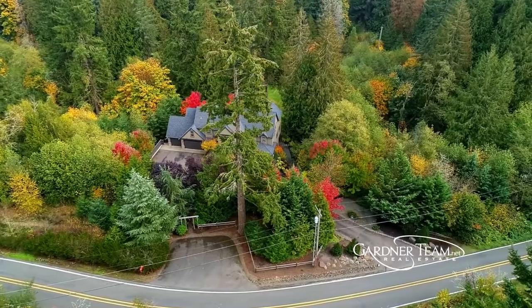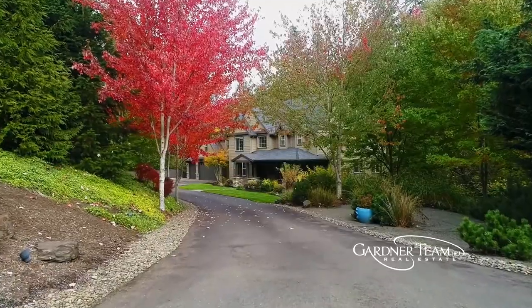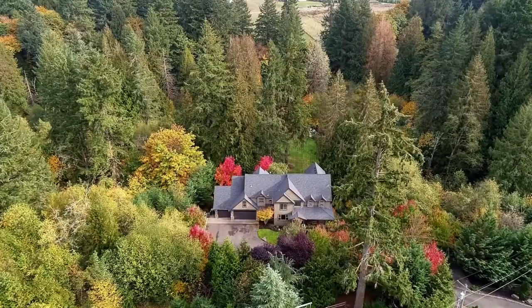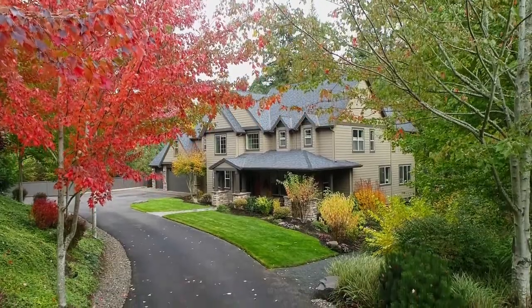The paved driveway with plenty of guest parking invites you to explore this carefully designed home. You'll discover an elegant fusion of indoor and outdoor living spaces with luxurious craftsmanship throughout.